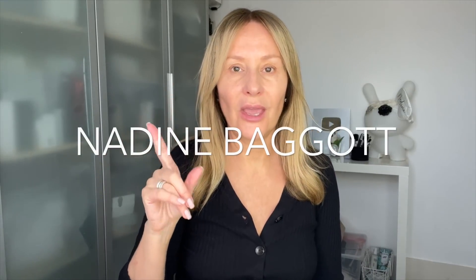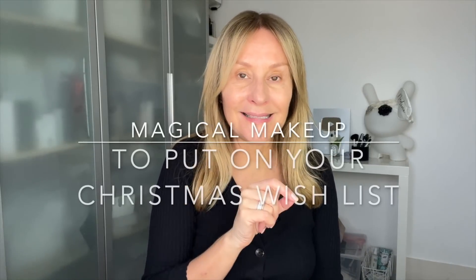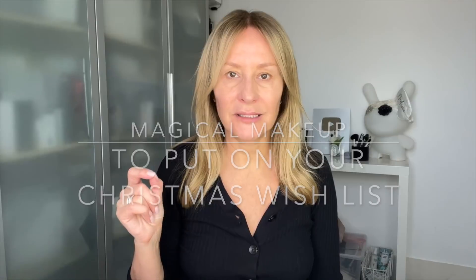Hi and welcome back. It's a barefaced day, so that can only mean one thing: a makeup tutorial, but also a run-through of my classic and new makeup must-haves that I think are worth putting on your Christmas wish list.